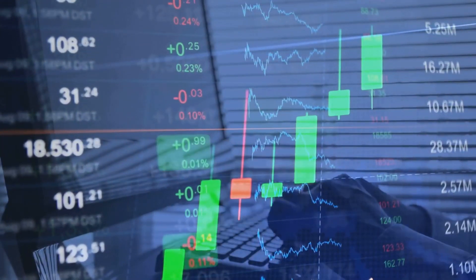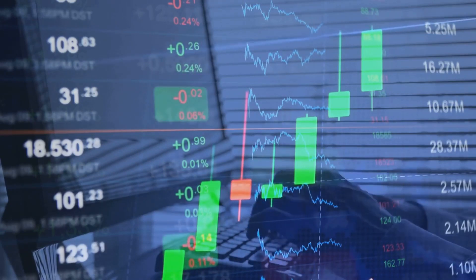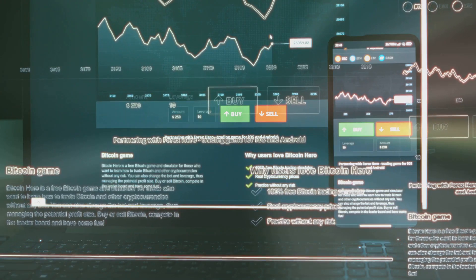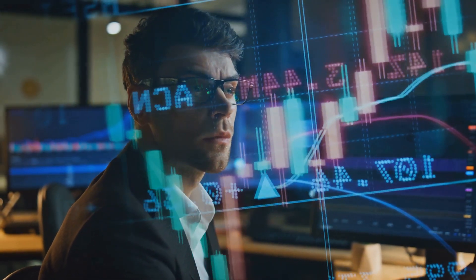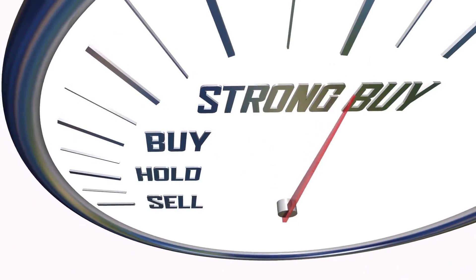Ensure you purchase from reputable dealers and consider storage options, since physical gold requires secure storage. Gold ETFs and Mutual Funds provide exposure to gold without needing to store physical assets. ETFs like SPDR Gold Shares, also known as GLD, track the price of gold directly, while mutual funds may invest in mining companies or a mix of both. They offer liquidity and lower entry costs compared to physical gold.